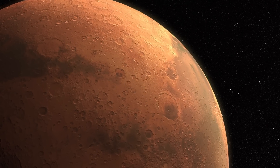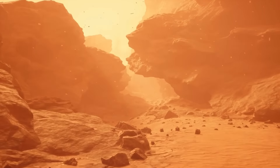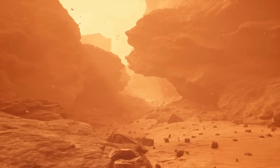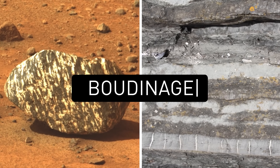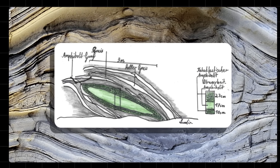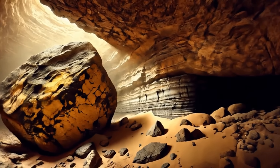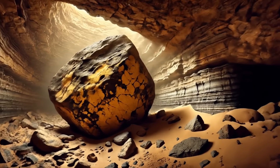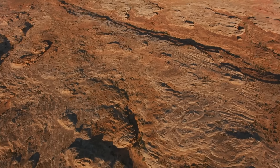The coolest thing about this rock is that it could provide a glimpse into Mars' deeper geological processes. The rock's pattern has been described as resembling boudinage — a French term used to describe a structure where layers of rock look like a chain of sausages. Boudinage forms when rocks are stretched and squeezed under high heat and pressure, and it could indicate that Freya Castle formed deep beneath the Martian surface before being pushed up or exposed by an impact.